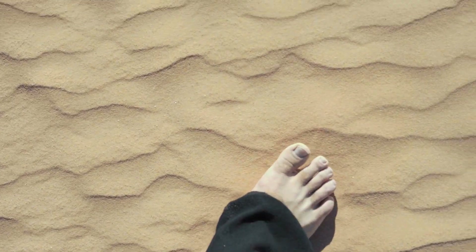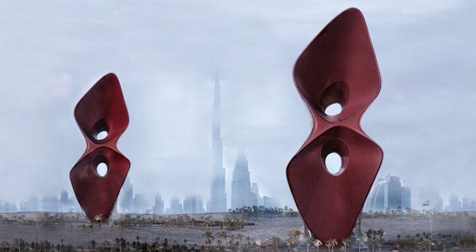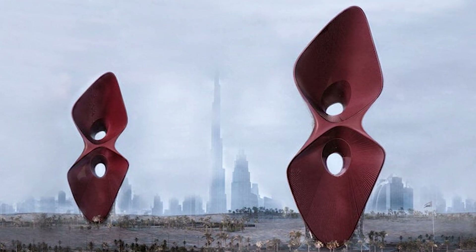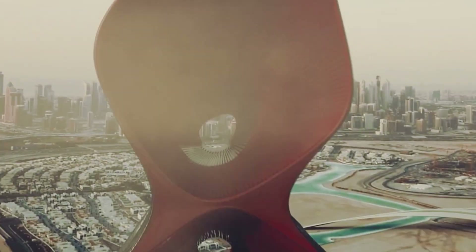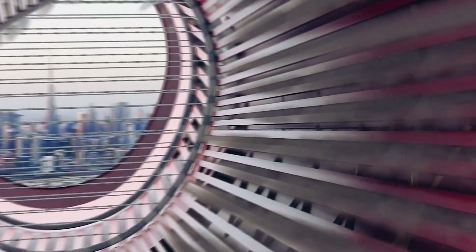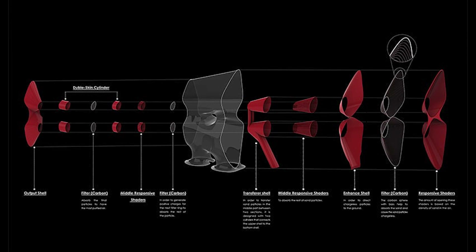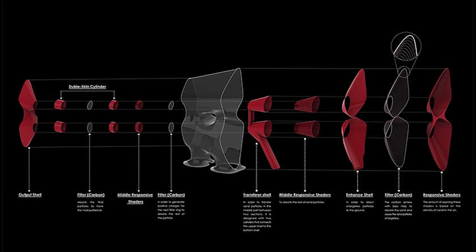Studies showed that soil particles are electrically charged. Therefore, the main structure of the towers consists of two deep cavities to absorb soil particles via magnetism, removing the electrical charge from the particles. Sand particles enter the cavities and are attached to the smart panels inside the holes, which will open to a certain extent according to the storm's intensity. Then, to ensure that all particles are neutralized, all their electric charge is taken in two different stages.